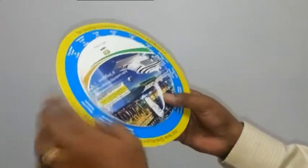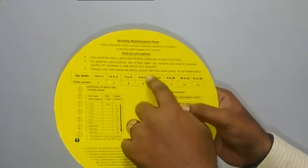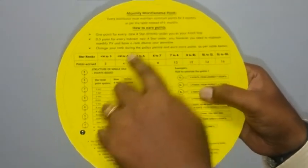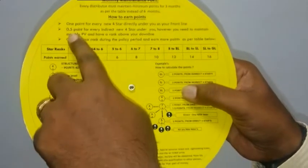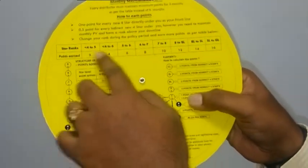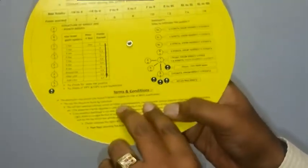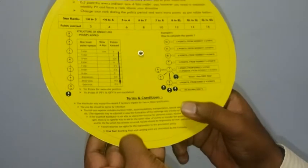In this Rekunor, we have shown some other things on the backside also. If you turn and see here, the monthly maintenance points — how much you have to earn, how much you have to maintain — instead of 6 months, it is now changed to 3 months. 1 point for every 4 star directly under you as your front line, 0.5 for indirect 4 stars. A rank changing table is also mentioned here. This will be very helpful to you, and there are examples of how a 4 star is gaining. This example is also a very important one. And some terms and conditions about this policy.